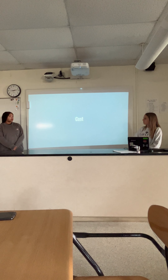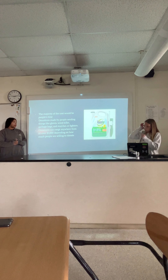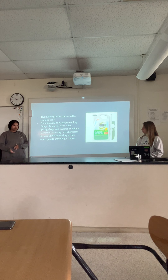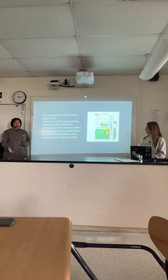This is our cost structure. The majority of the cost would be people's time and donations, including things like gloves, weed killer, garbage bags, and matches or lighters. Donations can range anywhere from $1 to over $1,000, depending on how much people choose to donate.